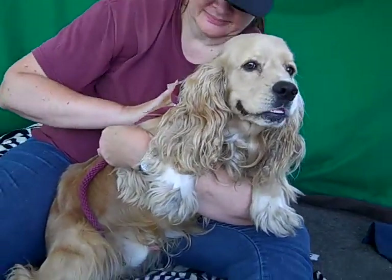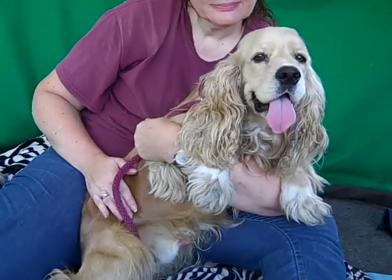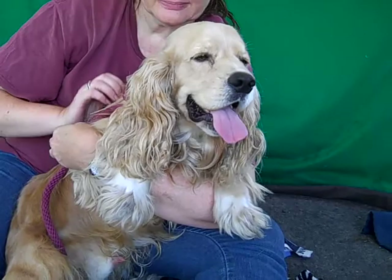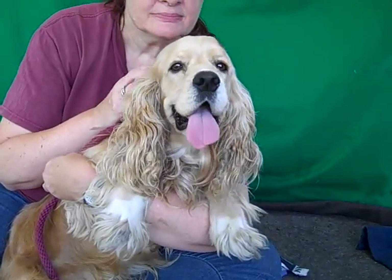He weighs 29 pounds. He's a smaller to medium dog and just so handsome. He's got just this silky, silky coat — just loves to be pet, which is good because you would love to pet him since he's so silky and feels so good.